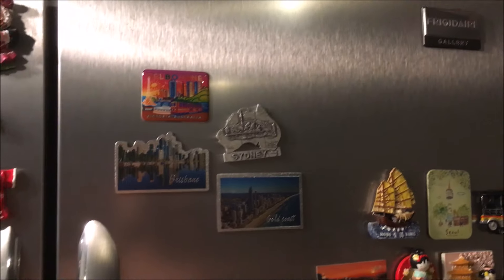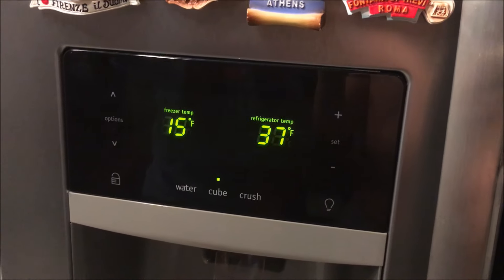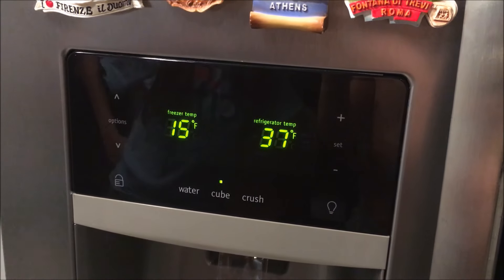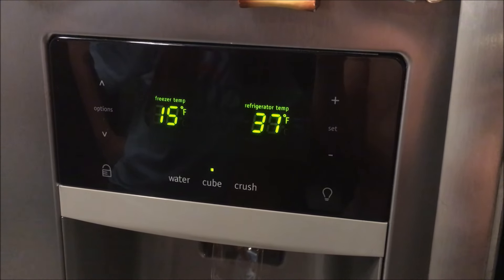Frigidaire Gallery fridge issue. Came home and the freezer temp was zero, refrigerator temp was the same. Now it's up to 15 and the refrigerator is 37. Let's see what happens.